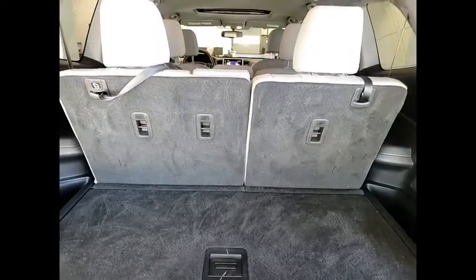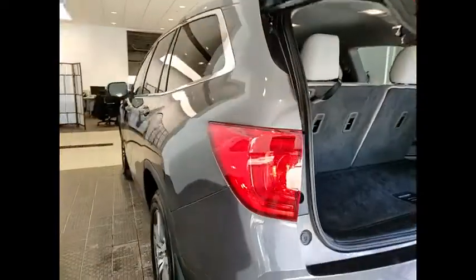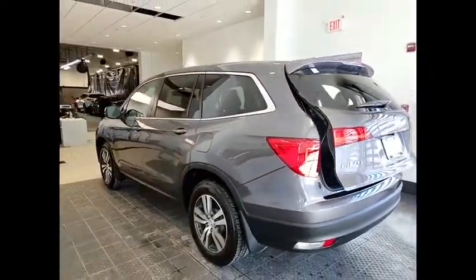All wheel drive. Heated mirrors. Electronic stability control. Alloy wheels. Aluminum wheels. Wheel locks.